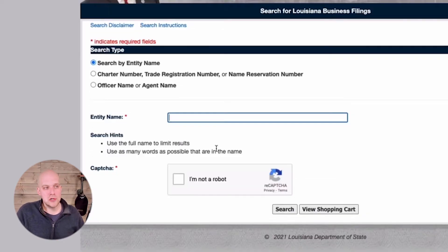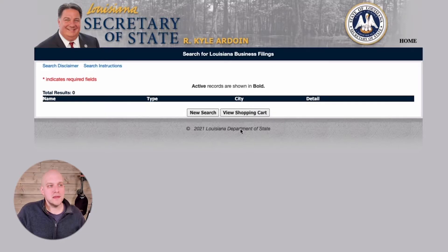Now if we do a new search and just type some random things on the keyboard, what you're going to find is it says there are no active records shown — there's nothing beneath that black bar. That's what you want when you're naming your business. You want to make sure that you have a unique name that is not already an active record in the LLC records.